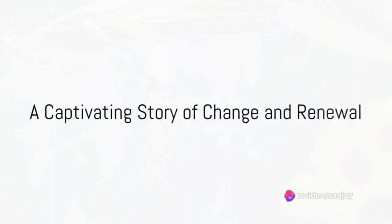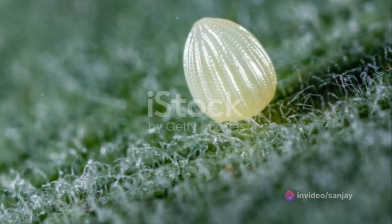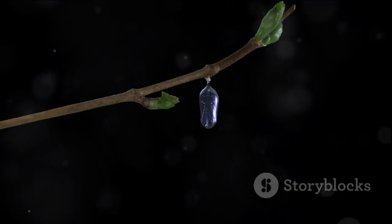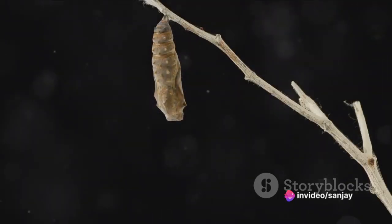In essence, the life cycle of a butterfly is a journey of transformation and growth. From the humble beginnings of an egg, through the eating and growing caterpillar stage, the metamorphic chrysalis stage, to the final emergence as a beautiful butterfly, it's a captivating story of change and renewal.